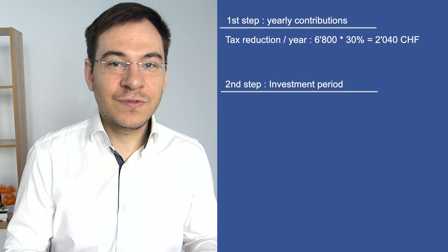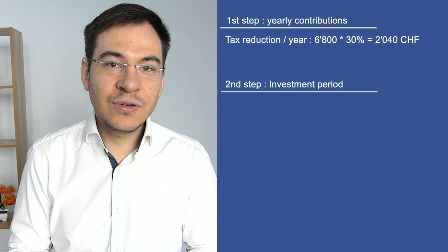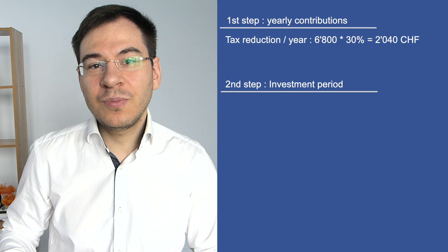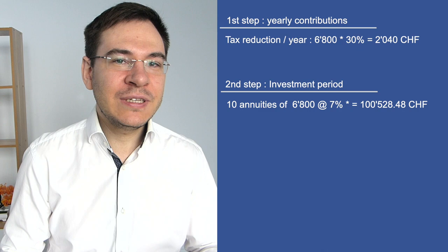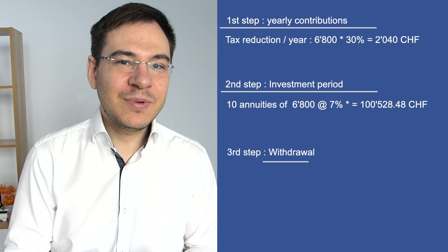You can choose your allocation with your third pillar provider according to the available strategies, with management fees of about 0.4% to 1% per year depending on your provider. In our example, Mr. Simon contributes 6,800 per year over 10 years with a net return of 7%. He invests 4,760 out of pocket plus the 2,040 tax savings back into his third pillar. Over 10 years, the ending capital amounts to 100,528.48 Swiss francs. All gains — dividends and capital gains — are fully tax-free.